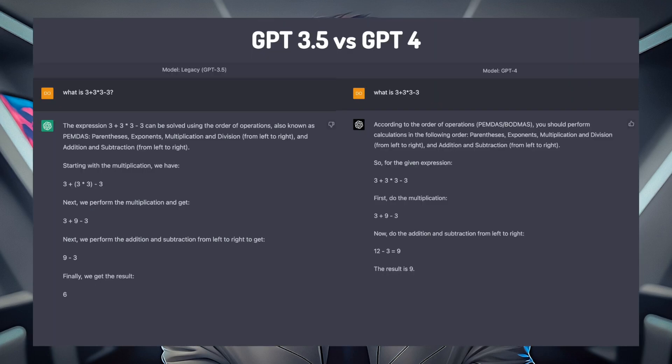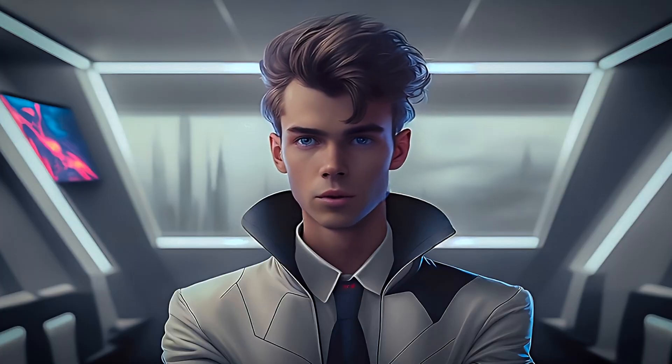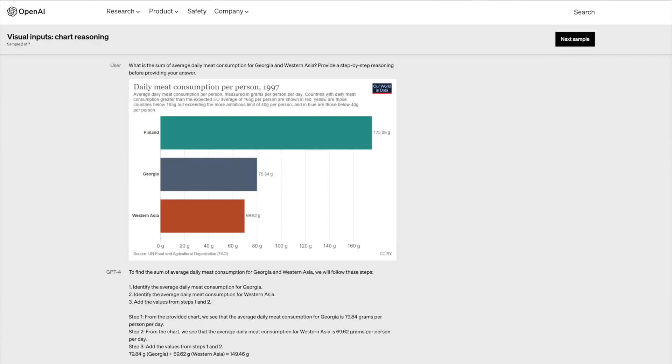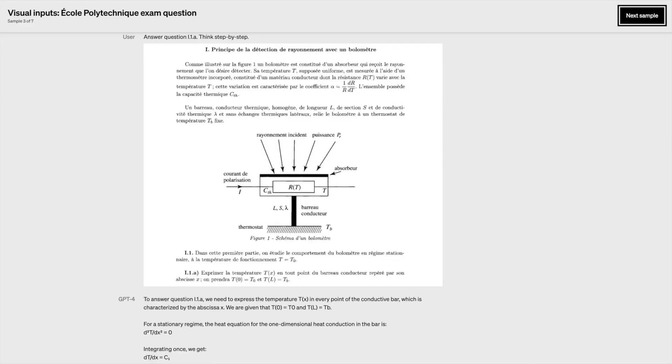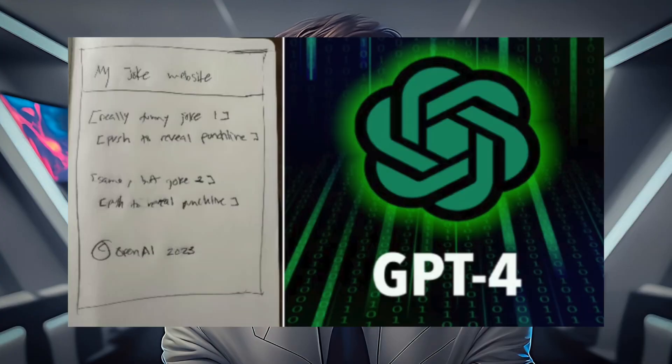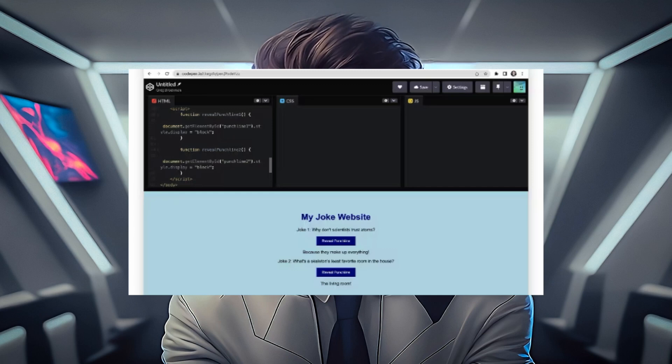Quality improvements on ChatGPT are great, but what features are new to GPT-4? The two most notable new features are image input and steerability. GPT-4 is capable of image input to extract data from the image for our prompt — for example, creating a recipe from a picture of ingredients, or developing a website first draft from a pen and paper sketchup of a website.